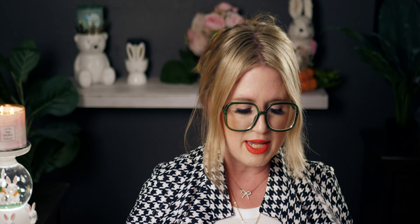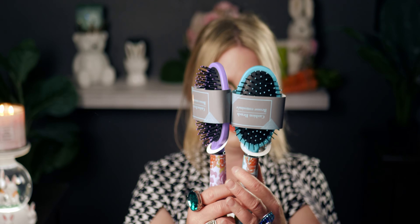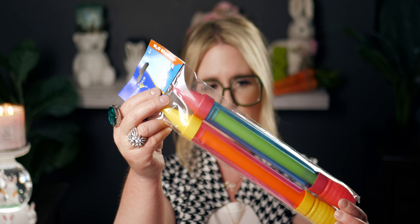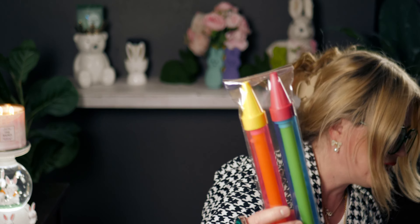I also picked up two more hair brushes and two packs of pool accessories — a pink one and a blue one. Dollar Tree has so many great fun pool accessories and I know I'll be picking up more throughout the summer.